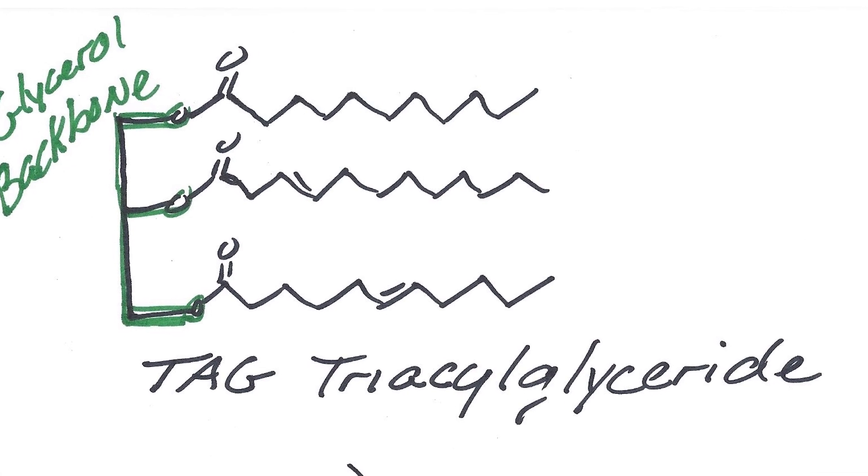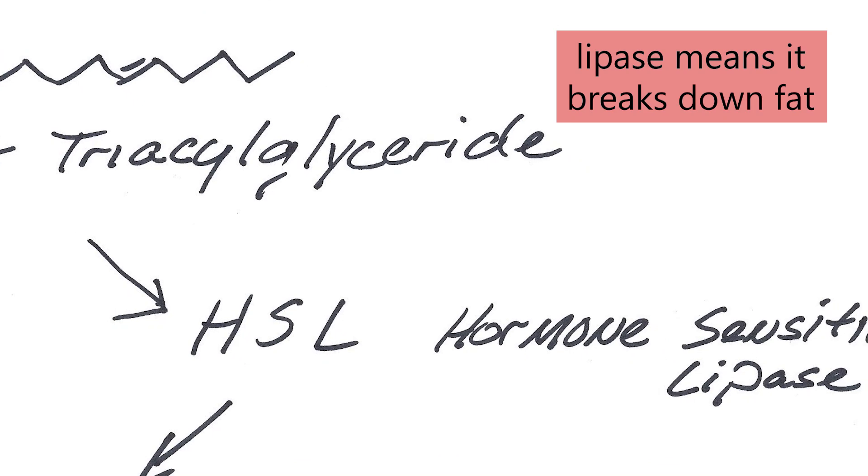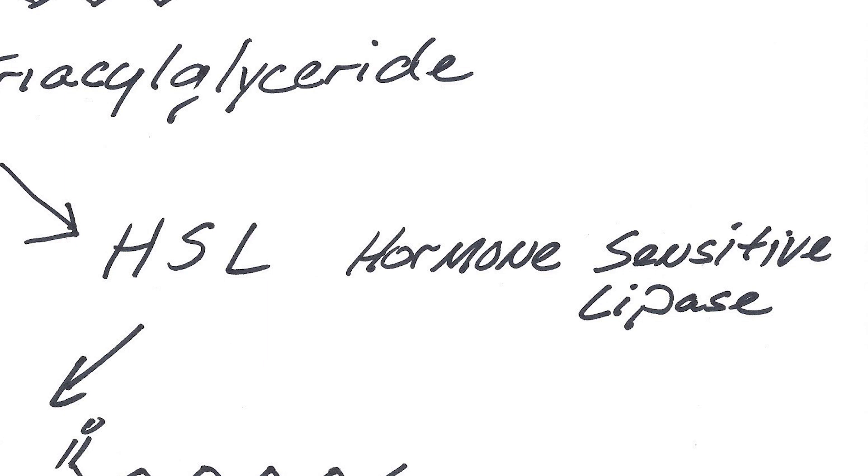It comes in the bloodstream as a triglyceride. It's broken down because it has to go through a small door into the cell and it's reassembled in the cell as a triglyceride, because you can stack a lot of them in there that way. But in order to get them out, they have to go back through that small door, so they have to be broken down — they've got to peel those fatty acids off of that glycerol backbone. The main thing that does that is something in the cell called hormone sensitive lipase, and lipase means that it breaks down fat. There are some other lipases in the cell as well, but hormone sensitive lipase is kind of a slow acting lipase, so it's the rate limiting factor.